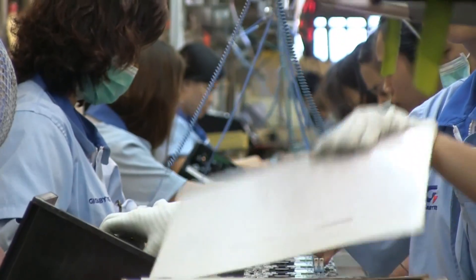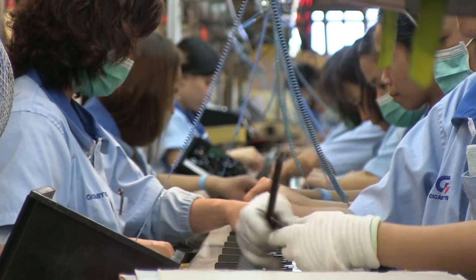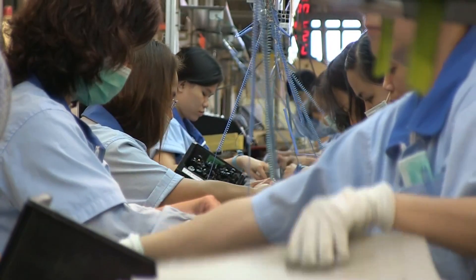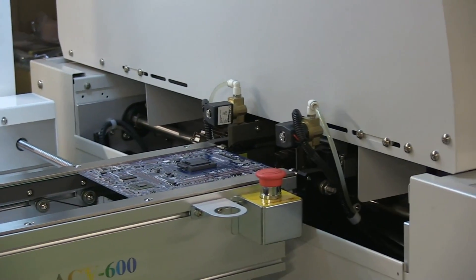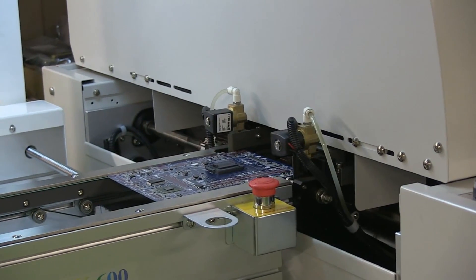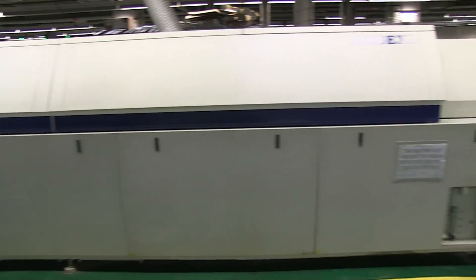Some of the larger components, such as the processor sockets and chipsets, are also placed at this stage. People are used because they're more flexible and quicker, since machines take a lot longer to set up. The boards then carry on to the reflow oven, which melts the sticky solder paste into a firm, solid joint, permanently attaching the components to the board.